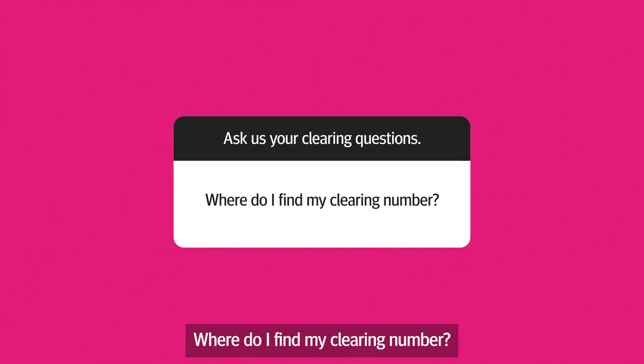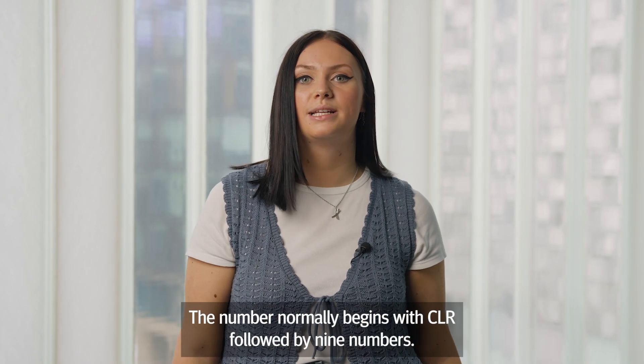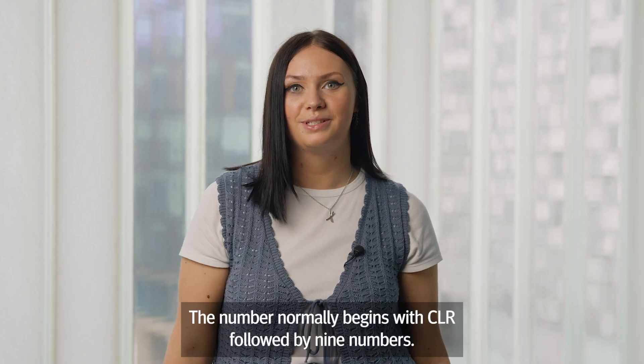Where do I find my clearing number? You'll receive your clearing number when you make your clearing application. The number normally begins with CLR followed by nine numbers.